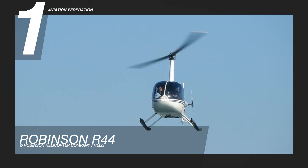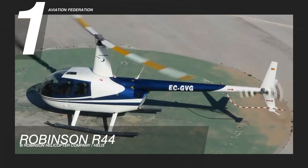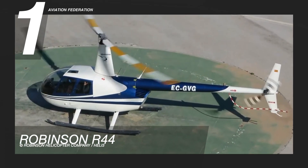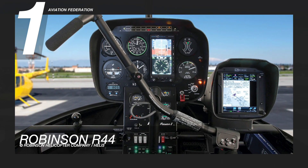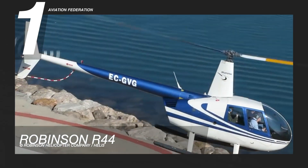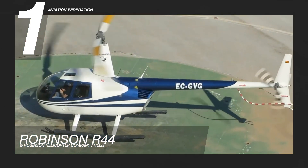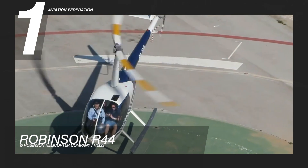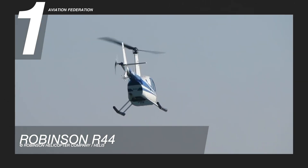The R44 has an enclosed cockpit with two rows of side-by-side leather seats and can accommodate a pilot and three passengers. This helicopter is known as one of the most produced general aviation aircraft in the world, with around 6,000 aircraft delivered to date. It's commonly operated by private charter companies and highly favored by law enforcement agencies and media companies around the world. The starting cost for this aircraft is $475,000.